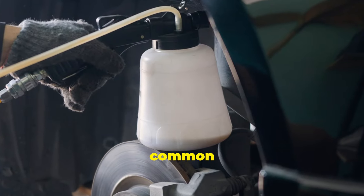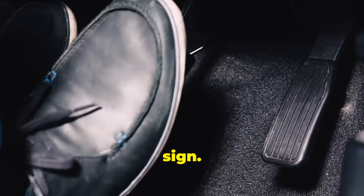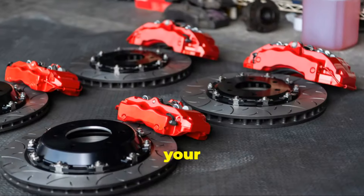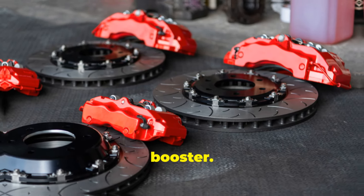Let's talk about some common symptoms of a failing brake booster. First off, if you notice that your brake pedal is hard to press, it could be a sign. Or if you hear a hissing noise when pressing the brake pedal, that's another red flag. And if your car takes longer to stop, it's definitely time to check that brake booster.